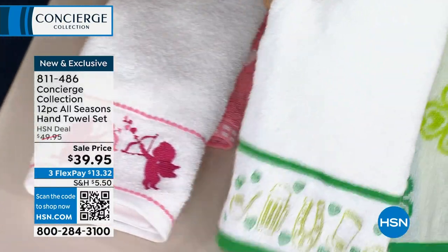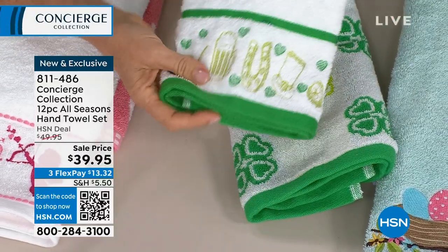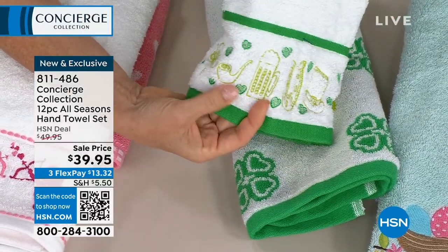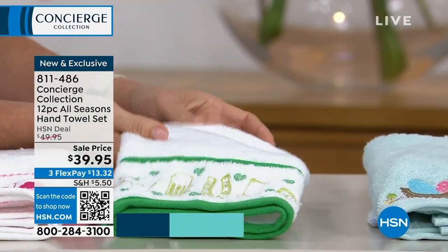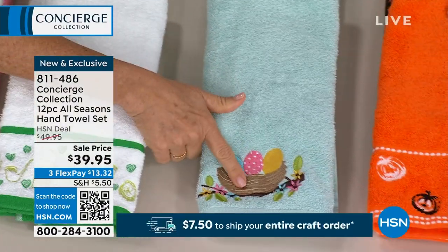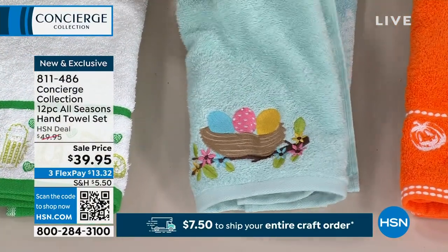St. Patrick's Day — look at this one. You have your embroidered and your woven. All these little fun elements; there's even the little leprechaun pipe on here in beautiful gold. Then Easter, one of my favorites. Look how pretty that is. It's all embroidered into the towel.